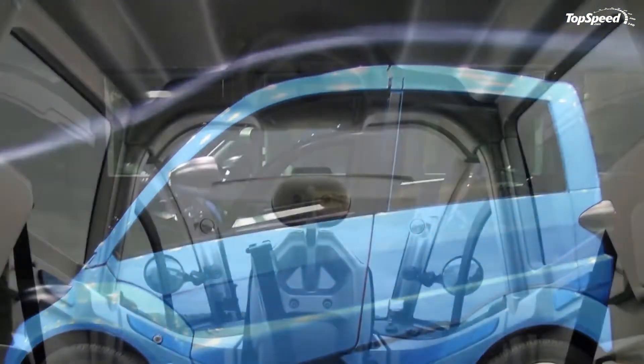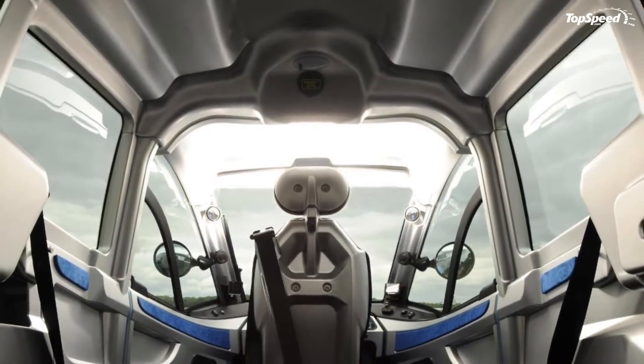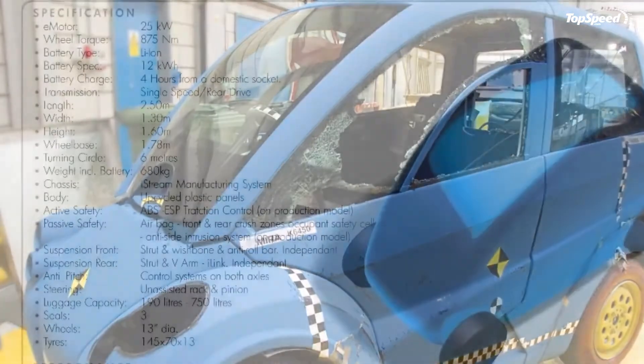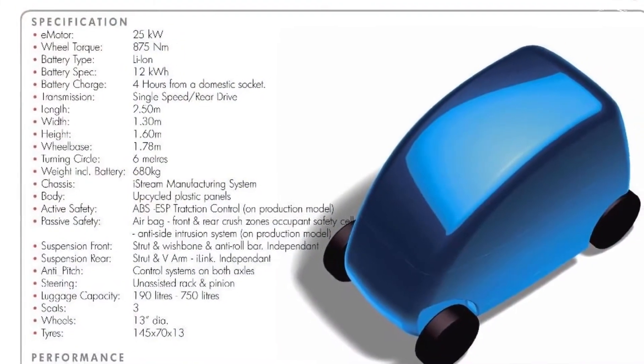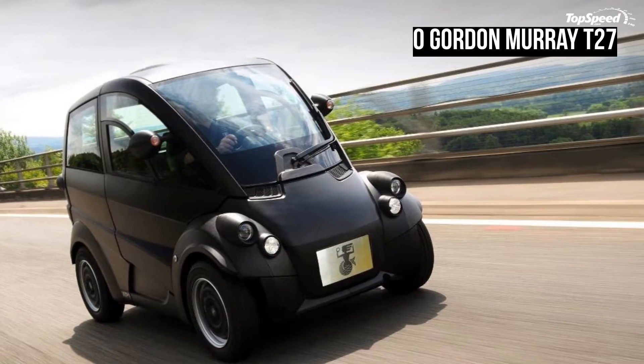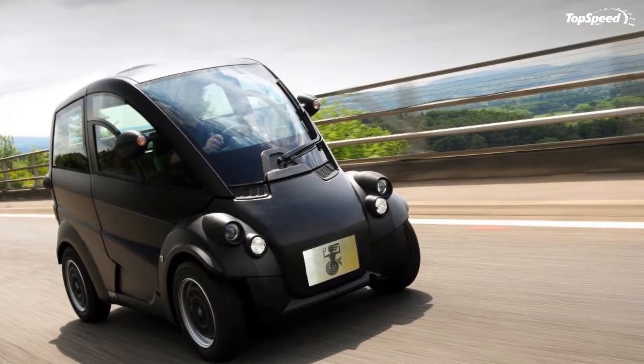Once you've understood how to deal with the rear-view visibility, you'll have to get used to the central driving position, which makes you feel like piloting a jet fighter. This sentiment is also enhanced by the simple instrument cluster and the round buttons that flank it.